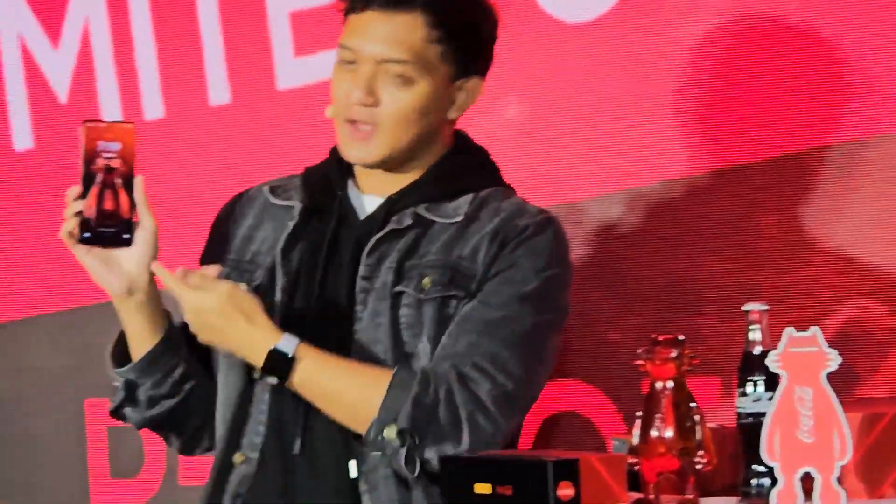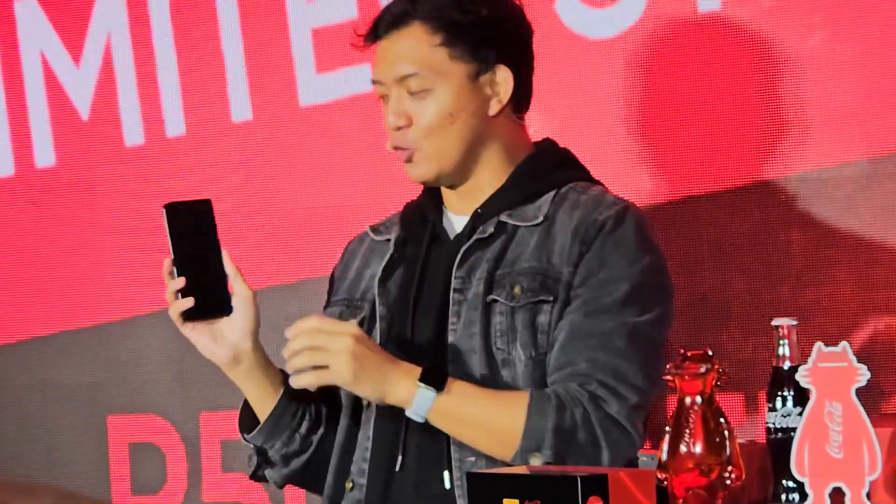This is your chance to get this later on Shopee. Aside from just the external part, we have an exclusive wallpaper of Realme's mascot dressed up in Coca-Cola. We call him Cola Miao. For those who aren't aware, Realme Miao is the official mascot of Realme. He's also present in our experience area.